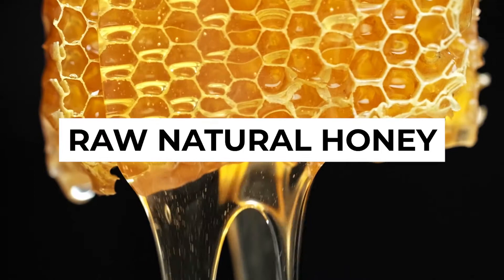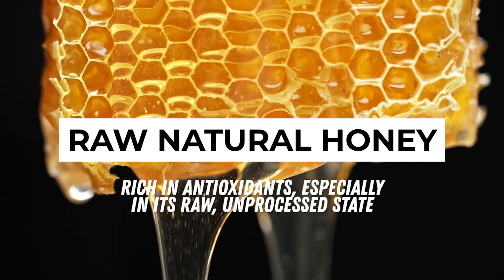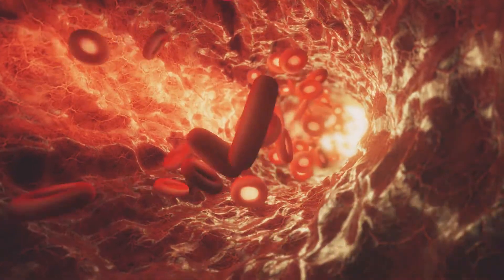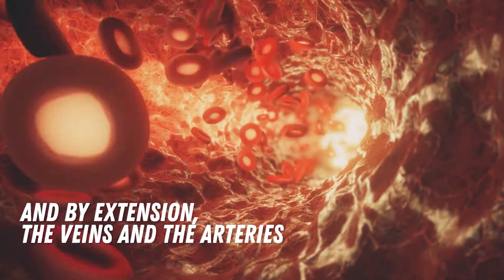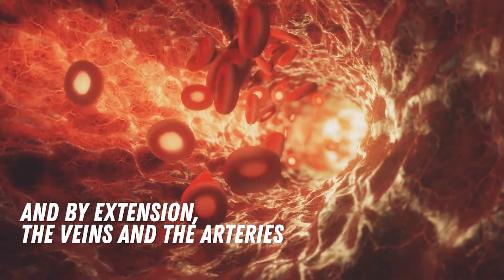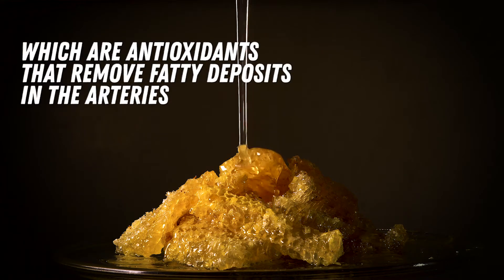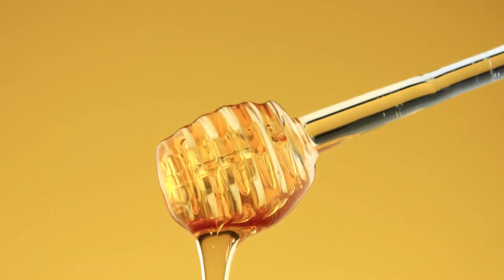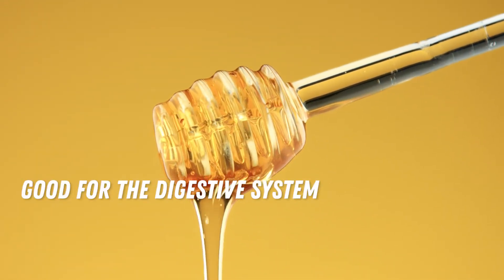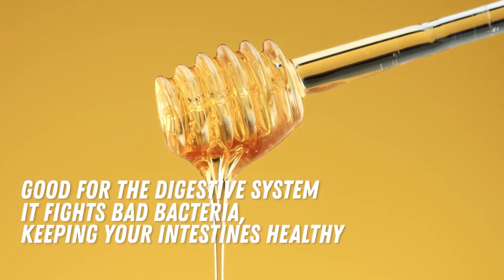Number 1: Raw Natural Honey. Honey is known for being rich in antioxidants, especially in its raw, unprocessed state. Antioxidants are disease-fighting nutrients beneficial for the heart and by extension the veins and the arteries. It's also rich in natural plant compounds called polyphenols which are antioxidants that remove fatty deposits in the arteries. Raw Natural Honey is also good for the digestive system — it fights bad bacteria, keeping your intestines healthy.